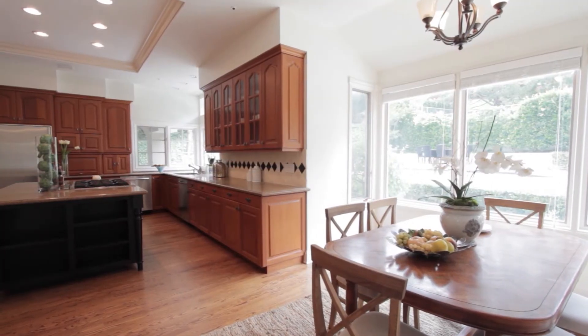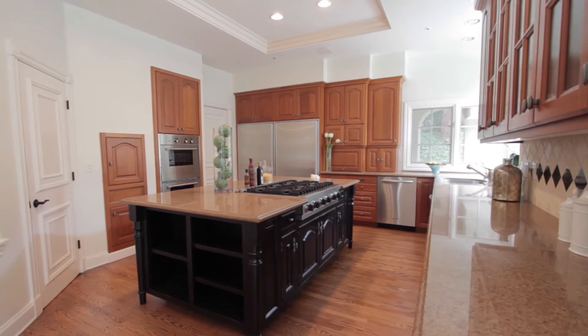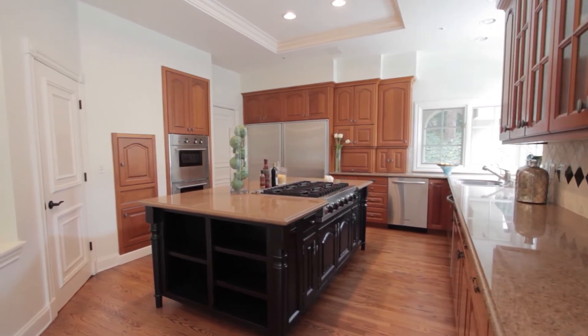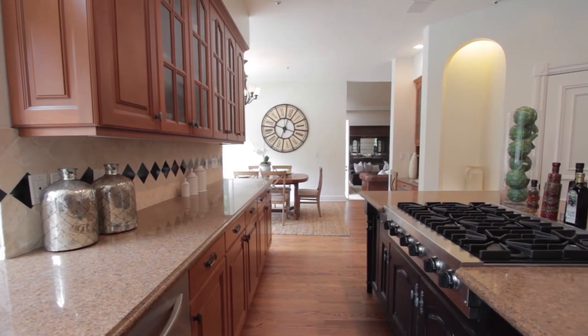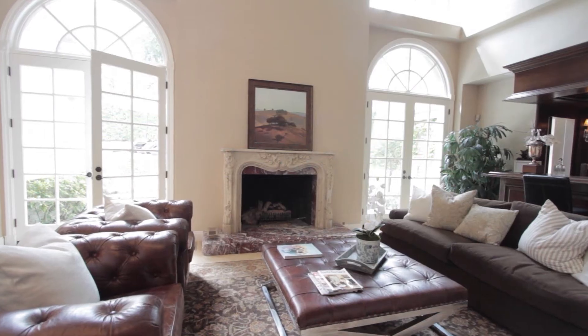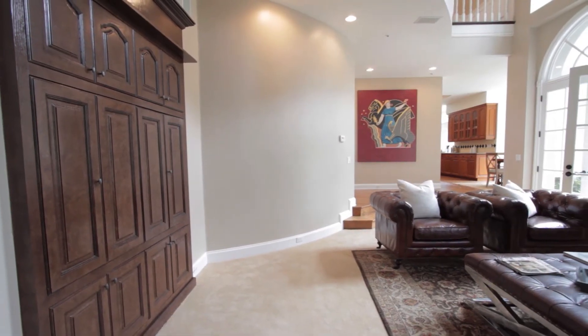Spacious kitchen boasts a center island, granite counters, stainless steel appliances, and views to the backyard. Family room complete with stone fireplace and full wet bar, perfect for entertaining.